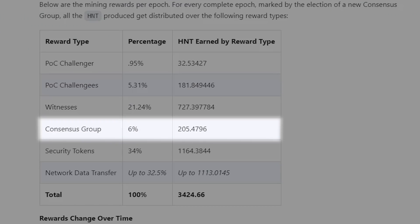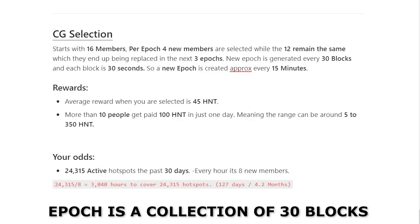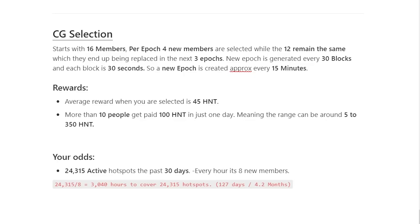Proof of coverage makes up the biggest reward percentage and it only relies on the location of your hotspot. If you have it in a dead area with not many hotspots around you, you won't be making much from it. For the consensus group: selection starts with 16 members, and per epoch 4 new members are selected while 12 remain, meaning all 16 are replaced after four epochs. New epochs are generated every 30 blocks and each block is 30 seconds, so a new epoch is created approximately every 15 minutes.